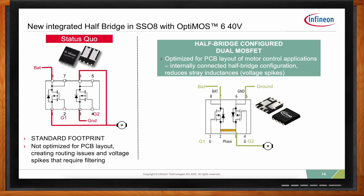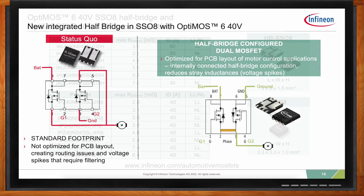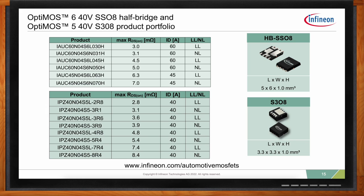The new OPTIMOS 6 SS08 half-bridge devices are already internally configured as half-bridges, so the wiring is done on the inside, saving on PCB routing and reducing stray inductances. In addition to minimizing PCB trace routing, they save on external EMC filtering because they avoid large voltage spikes that can be caused by stray inductances on longer PCB traces. Infineon also offers many other package options including standard dual MOSFETs and the popular but tiny S308 single MOSFETs, which can be found at infineon.com/automotive-MOSFETs.